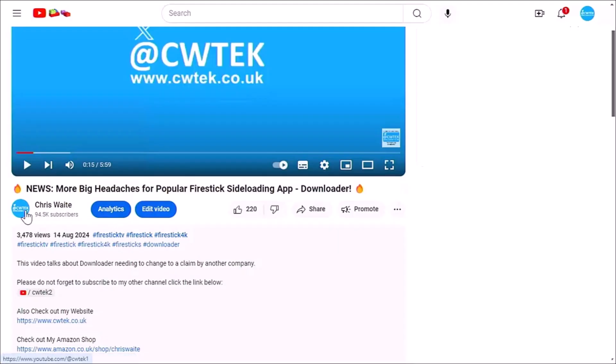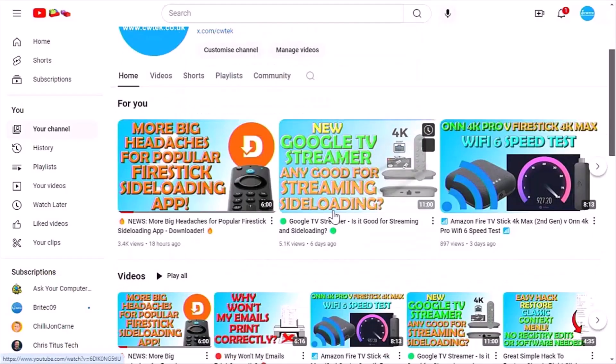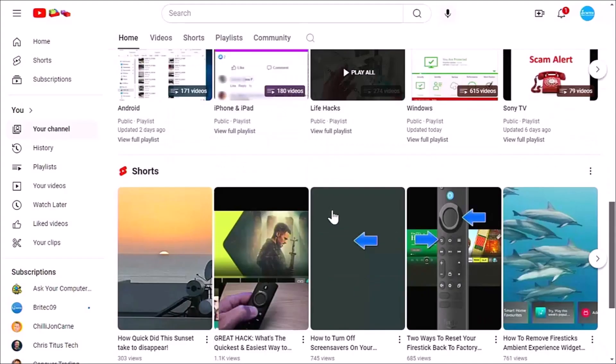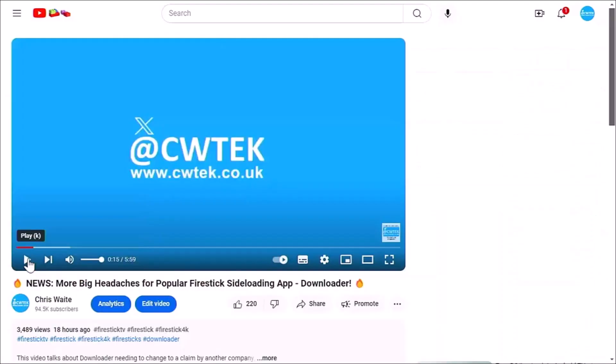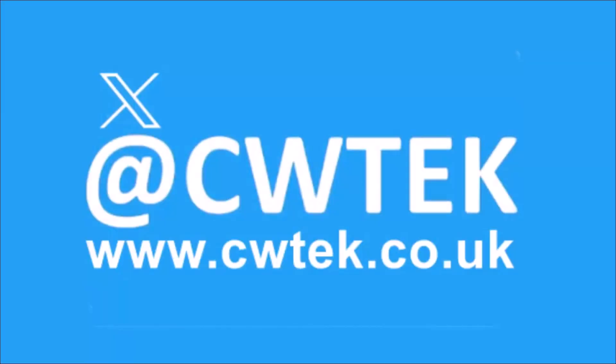Whilst you're at my YouTube channel, why not stick around? I've got thousands of other videos covering all sorts of subjects — hopefully you'll find something to educate you, entertain you, amuse you and maybe even save you some time and money. If you see any videos your friends, family or work colleagues might like, please share them on your social media timelines. You can check me out on X at CWTEK, and my website is CWTEK.co.uk. Thanks for watching and speak to you again soon.